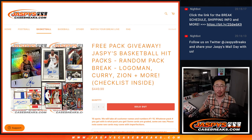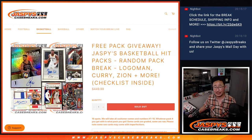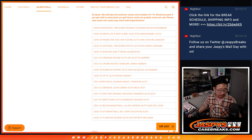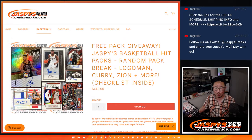Hi everyone, Joe for jazbeescasebreaks.com. We did it — we knocked out Jazbees basketball hit packs. I think we did a baseball and a football one over the weekend. Looks like we did those. I think those are pretty great. Hopefully everyone had a good time with those. There's the checklist right there, all randomly packed away in there. We're going to see who gets what.